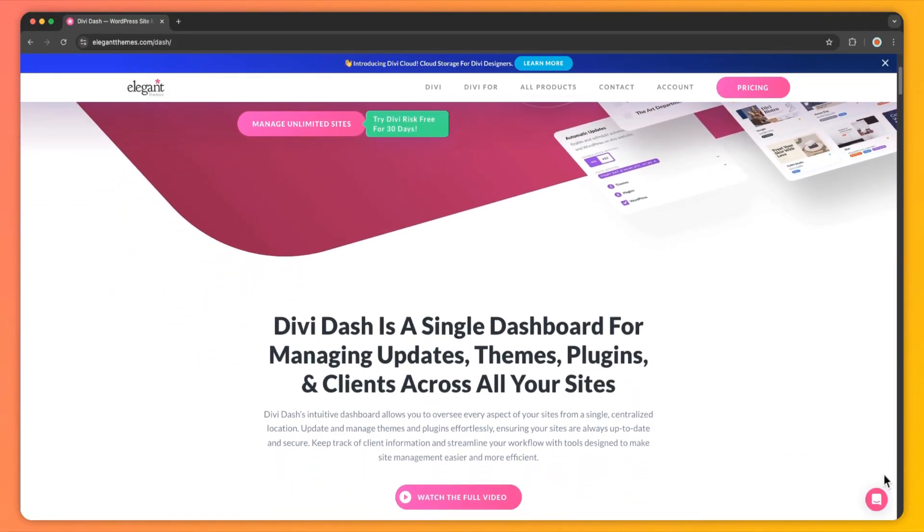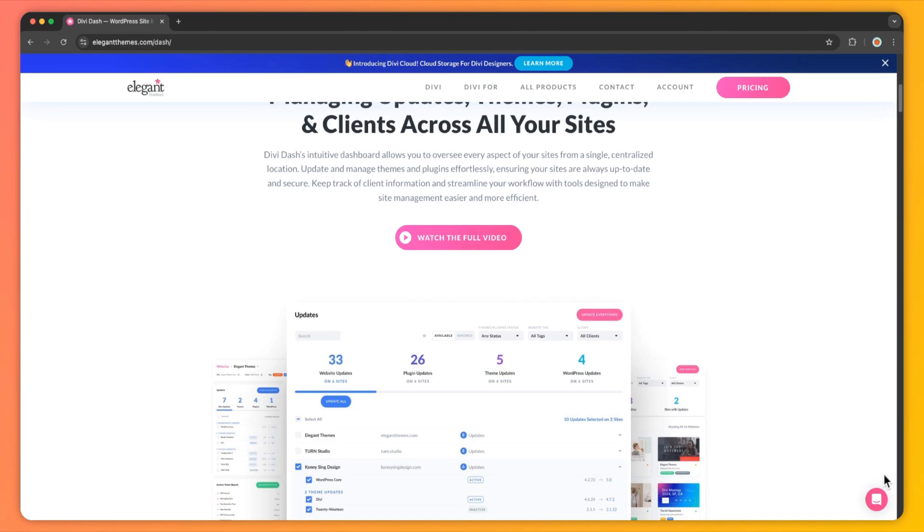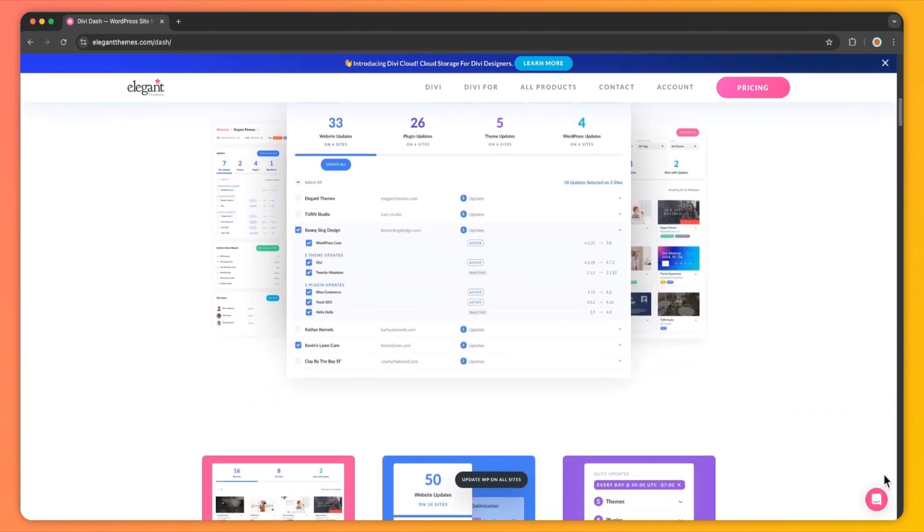Divi Dash is a powerful WordPress site management tool that lets you handle multiple WordPress websites from a single intuitive dashboard. Whether you are using Divi or any other theme, Divi Dash can automate and simplify your update process, saving you a lot of valuable time. Divi Dash works with any WordPress theme, not just Divi, making it perfect for freelancers, agencies, and anyone managing several WordPress websites.